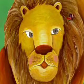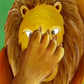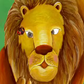Uh-oh, the lion is going to catch the ladybug. Ah, my nose! He missed the ladybug.